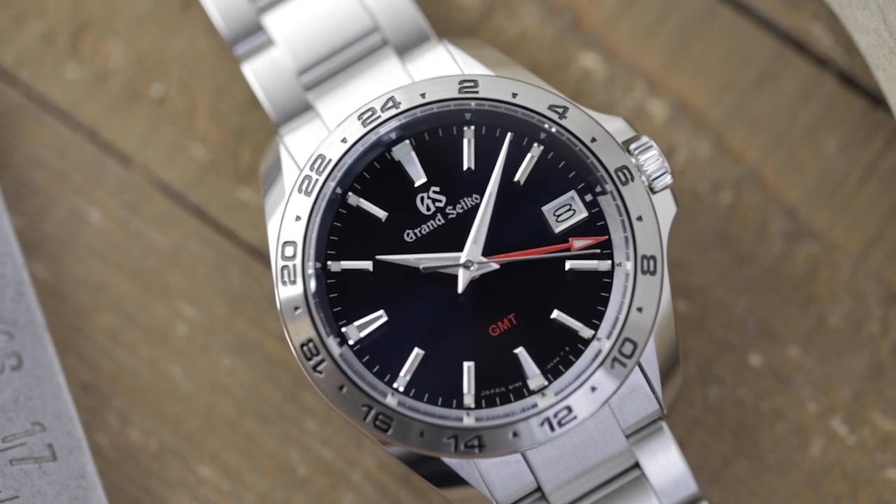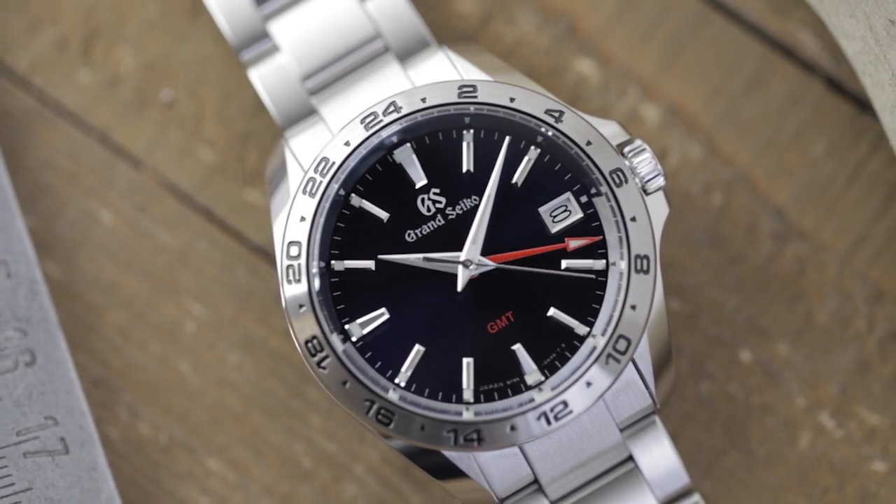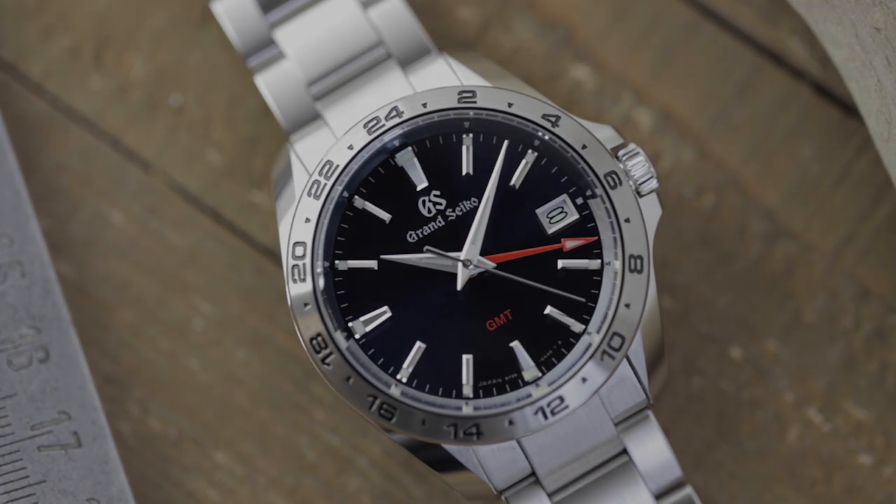With everything covered here, you can see how Grand Seiko's 9F quartz calibers — from their excellent features to their high-accuracy performance — are some of the most impressive on the market today, and really raise quartz watches to a whole new level.